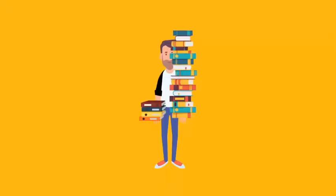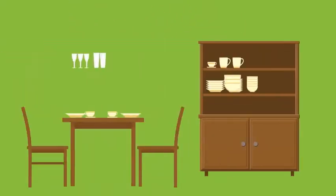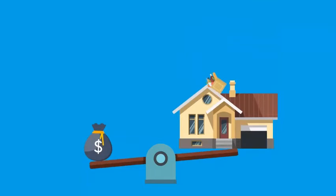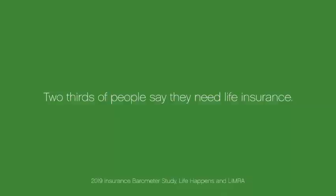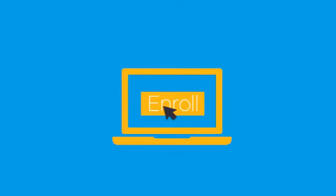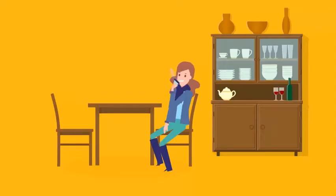You work hard to make sure your family has everything they need, but what would they do if something happened to you? Could they afford the mortgage or keep up with the rent? Life is unpredictable, and while most adults know they need life insurance, many don't think they have enough. Your company gives you the opportunity to enroll in Symmetra Group Life Insurance at work, which can help your family get the extra coverage they need and give you some peace of mind.